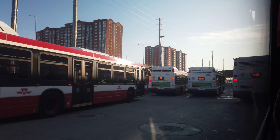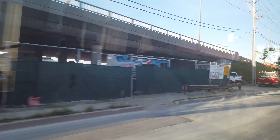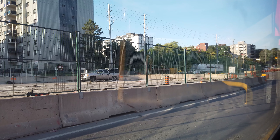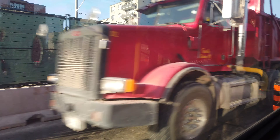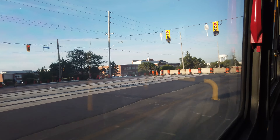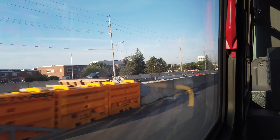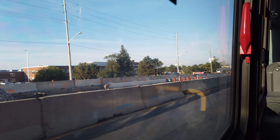Time to hop on an Eglinton bus heading westward and take a look at the construction progress along the street itself. For most of the length of the busy avenue, the middle lanes of the street are closed off to be converted into an LRT corridor, and we can see that there are already sections of track being put in, with construction steadily being pushed forward with quite a few workers on site.